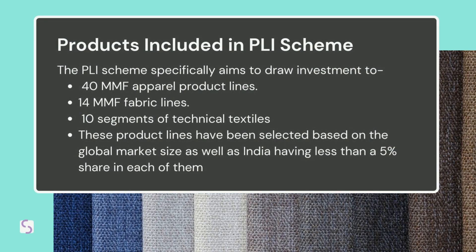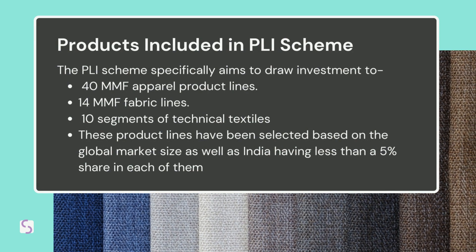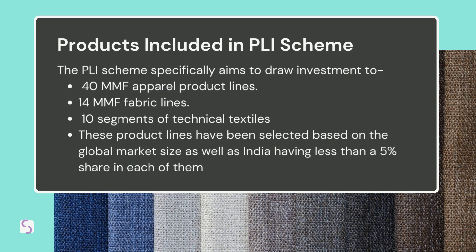Coming down to the products — you can only manufacture something from the prescribed product list, which mainly includes 40 man-made fiber apparel product lines, 14 man-made fiber fabric lines, and 10 segments of the technical textile sector. These products have been selected based on the global market size, as well as India having less than a 5% share in each of them. If India starts manufacturing these, it will certainly be on a global stage and at par with other competitors.